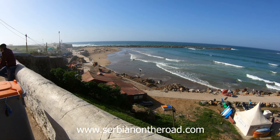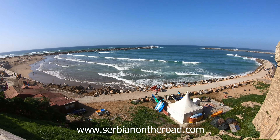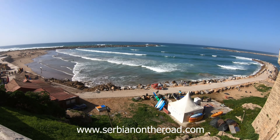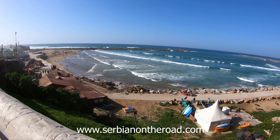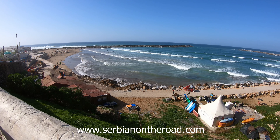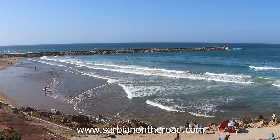The fortress offers a beautiful view of the Atlantic Ocean and just below are very attractive beaches. It is currently around 25 degrees and there are already many surfers in the ocean in search of the perfect waves.